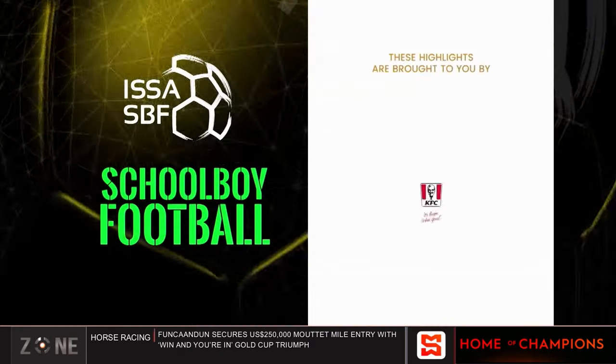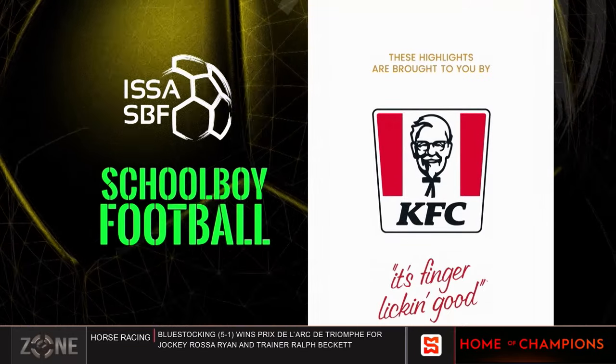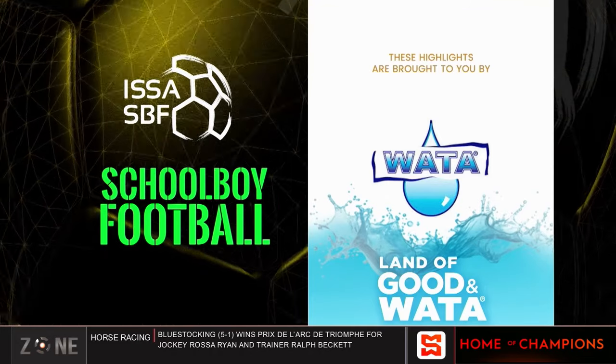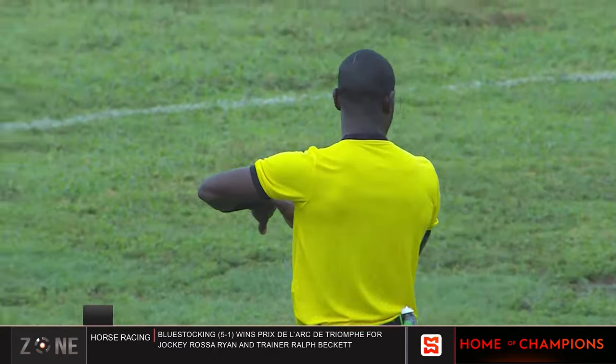These highlights are brought to you by KFC — it's finger-licking good — and Water, land of good and water. Here are the highlights now.